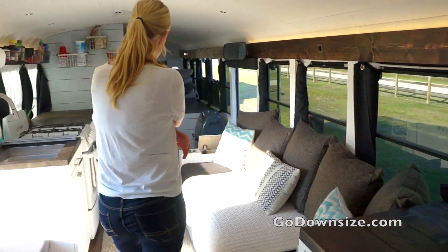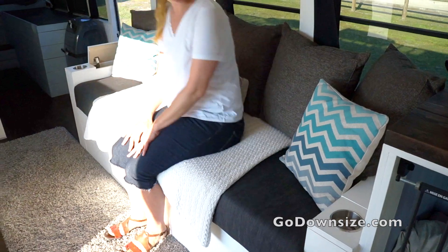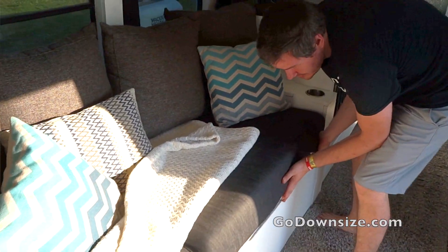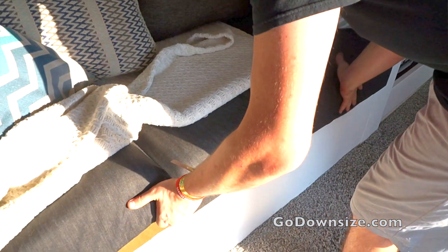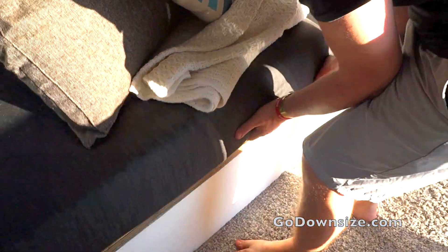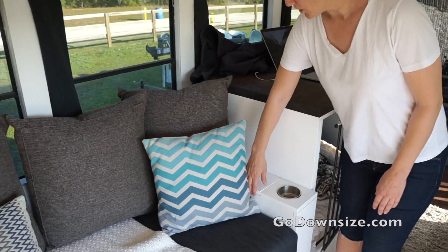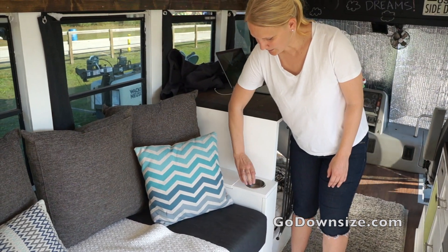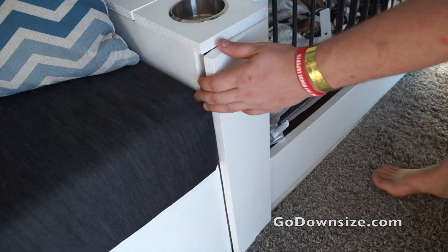Right down here is the main living area. They have this great sofa — it's pretty big and they actually have storage underneath it, so you can lift it up and there's so much storage down there. Over here is more storage; you can open this up and there are little cup holders here, which is really nice. And even down here.